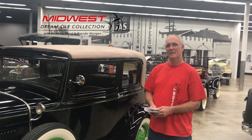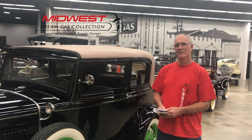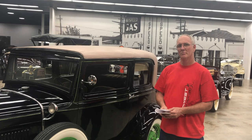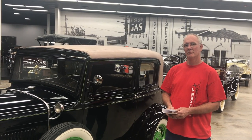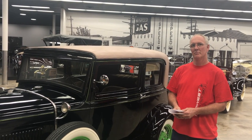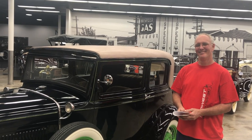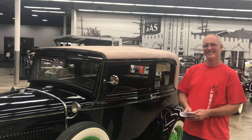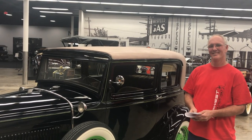Welcome back to Midwest Dream Car Collection. Today we have with us Eric Archer, one of our long-time volunteers since we opened the museum. He's also on our research advisory team and helped us do a lot of research on all these cars before we even opened. Eric has a fascination with Volkswagens and Model A's, so I'm going to let Eric talk to you a little bit about his car today.